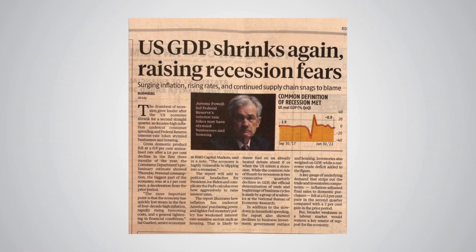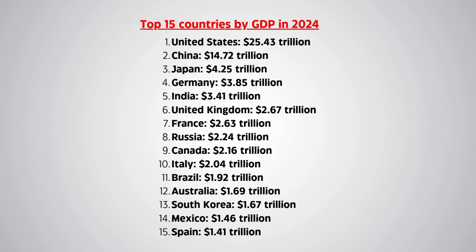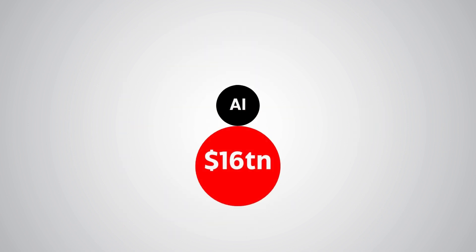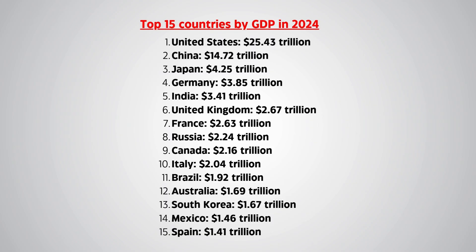So GDP is a powerful tool to understand how an economy is doing, but it provides an incomplete picture. These are the top 15 countries by GDP in 2024 — but ask yourself, does this make them the best 15 countries in the world, and that too in this very order? It is also estimated that AI will increase global GDP by $16 trillion, so the gap between these countries may increase over the coming years, or this list may even completely change over the next 50 years.